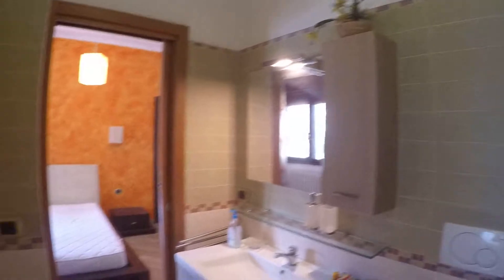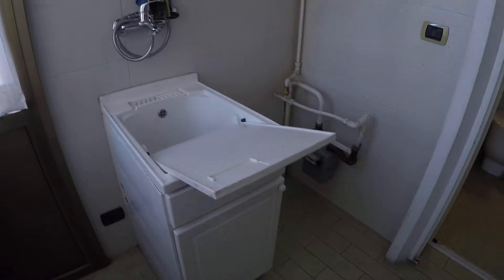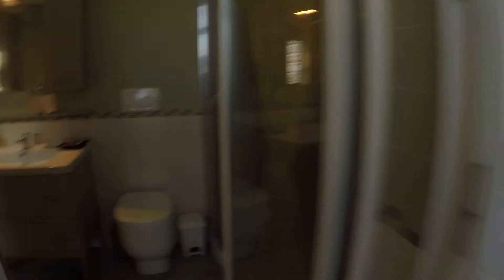Here we have an ensuite bathroom with a toilet, bidet, and shower. This bathroom is quite spacious with some storage. There's also kind of a balcony — a closed balcony with a laundry area. Right now there is no washing machine but that can be added upon request. The view from here is to the street, and all the windows are very thick so you don't hear much when they're closed.